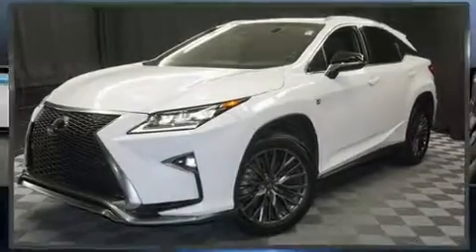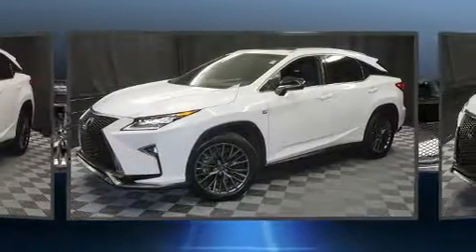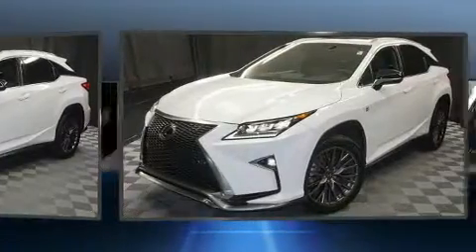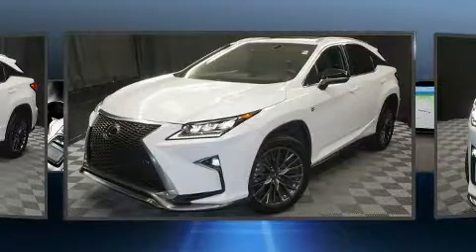You can expect a lot from the 2017 Lexus RX 350 with less than 20,000 miles on the odometer. This four-door sport utility vehicle prioritizes comfort, safety, and convenience. It features all-wheel drive versatility, an automatic transmission, and a